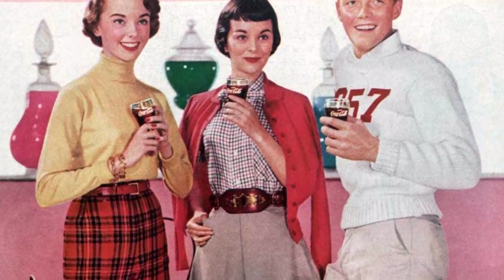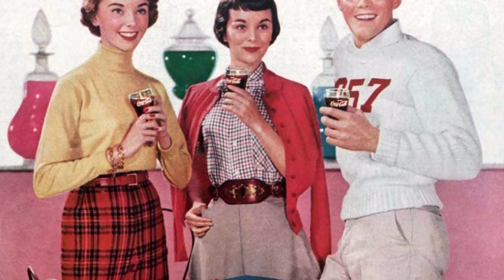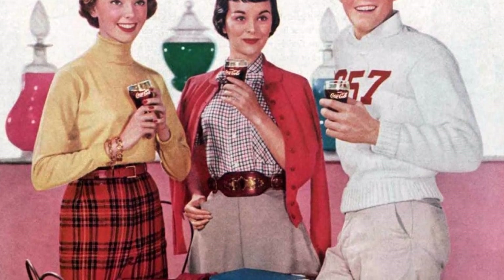In the 1960s, the style changed to ducktail haircuts, James Dean jackets, t-shirts with rolled-up sleeves, pegged chinos or jeans, and pointed-toe shoes with Cuban heels.